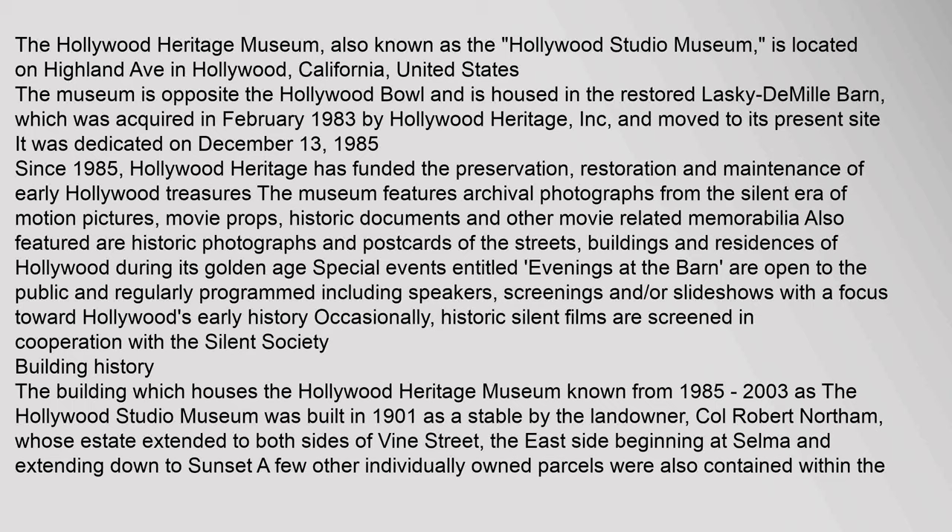The Hollywood Heritage Museum, also known as the Hollywood Studio Museum, is located on Highland Avenue in Hollywood, California, United States. The museum is opposite the Hollywood Bowl and is housed in the restored Lasky-DeMille Barn, which was acquired in February 1983 by Hollywood Heritage, Inc., and moved to its present site.